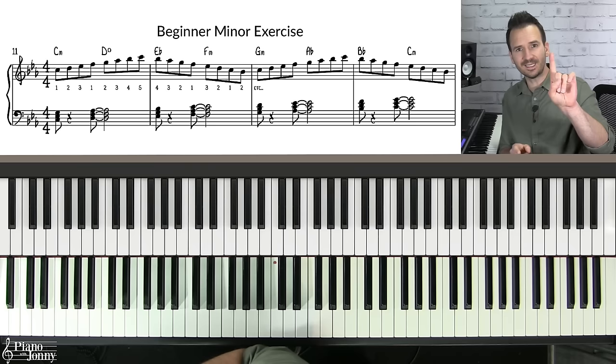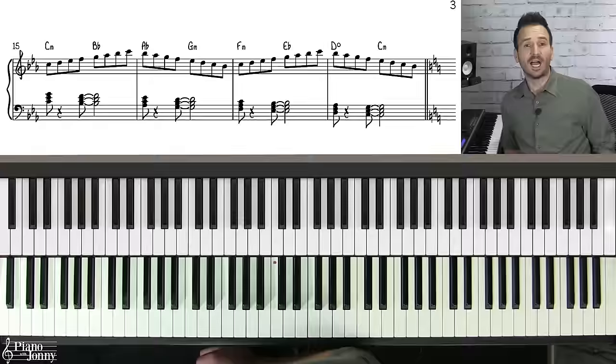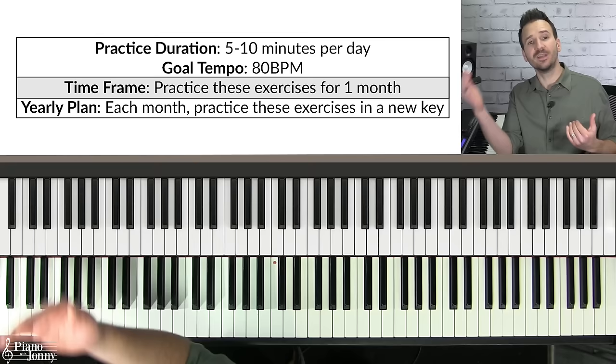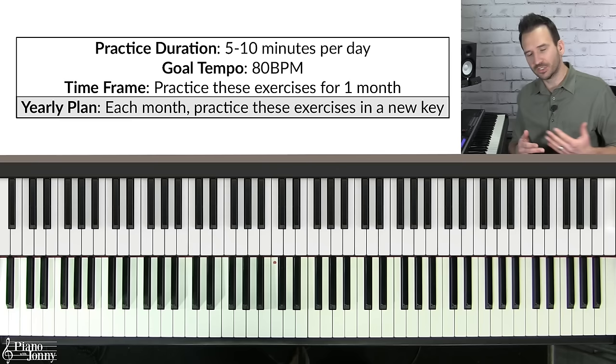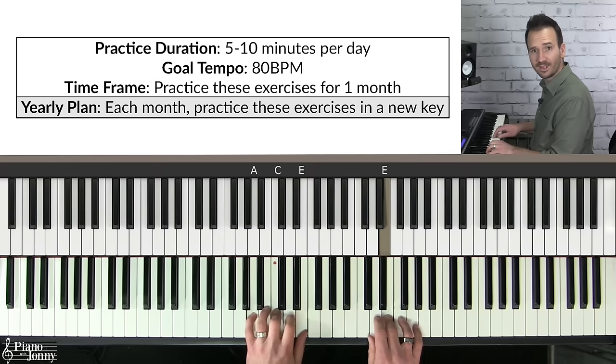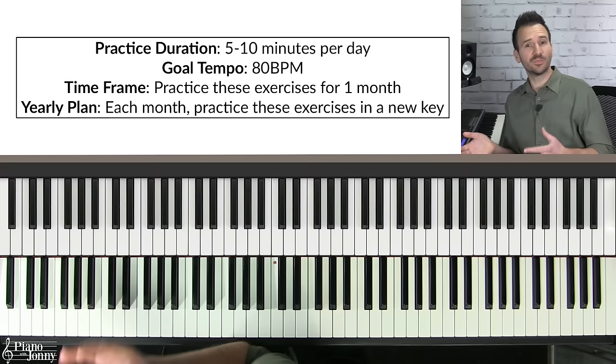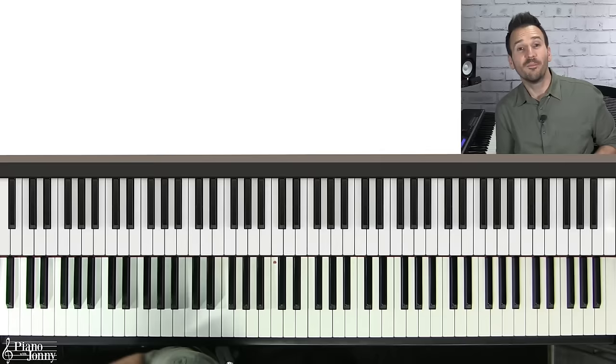When practicing your major and minor scales, I recommend focusing on one key each month. In the first month, focus on C major and C minor scales, practice five to ten minutes per day, and aim for a goal tempo of 80 BPM. Once you've reached that goal after a month, move to a new key such as F major and F minor. If you do one key each month, by the end of the year you will have covered all 12 major and minor scales.